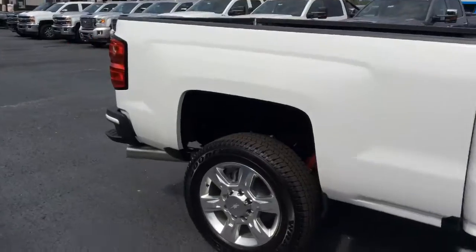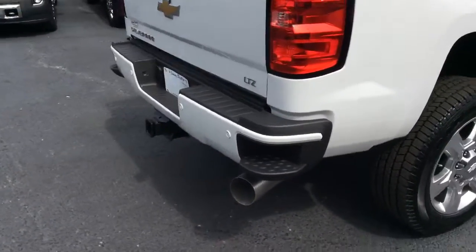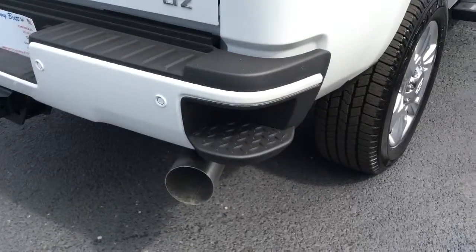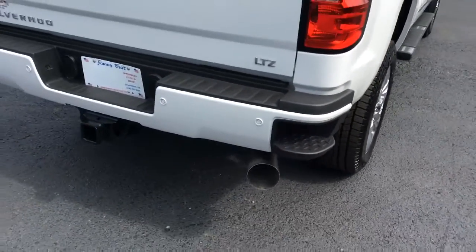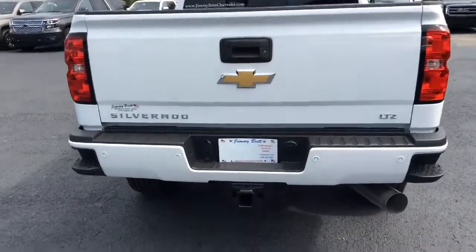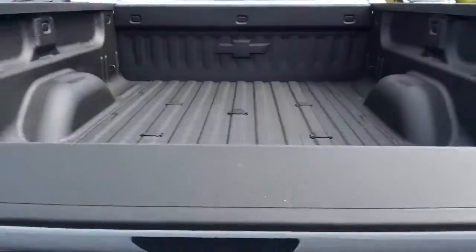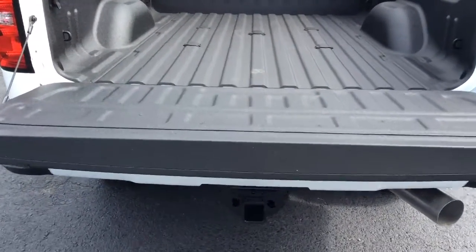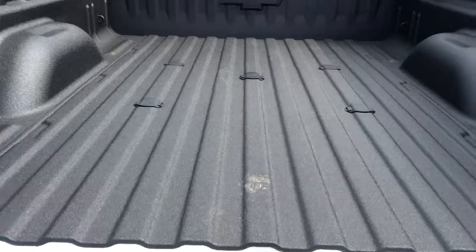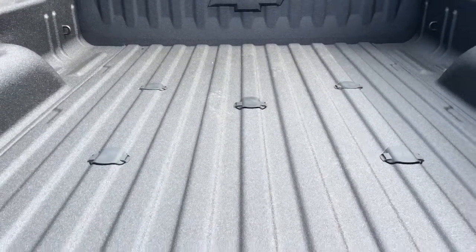As we take a walk around to the back, as you can see the step-up on the back. This is the LTZ. It has the spray-in bed liner on it already, and also has the gooseneck fifth wheel prep.